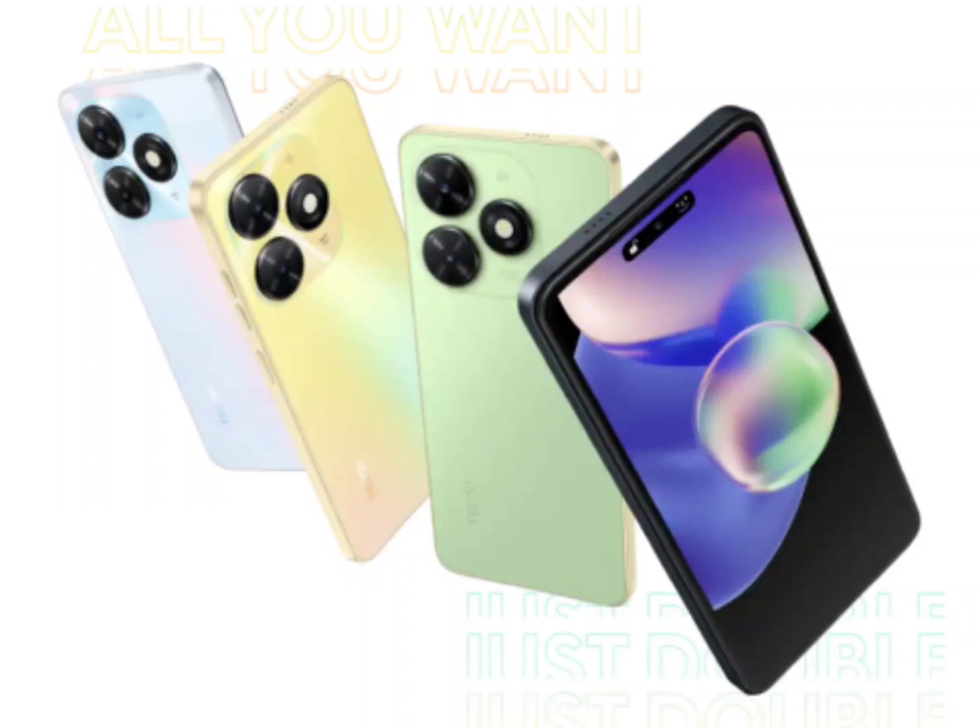Techno Spark Go 2024 marketing material leaks. Techno is expected to launch the Pova 8 smartphone in India soon, and the company is also working on another budget smartphone — said to be the Techno Spark Go 2024. It will likely arrive as the successor to the Spark Go 2023, which was announced earlier this year in January.